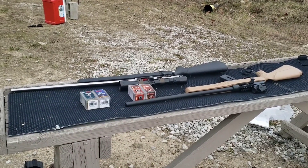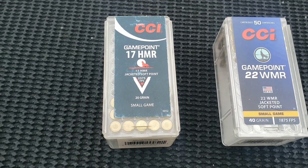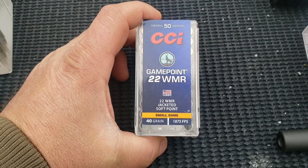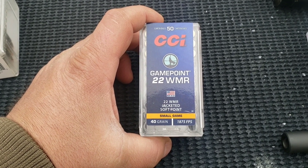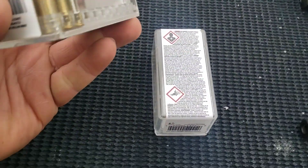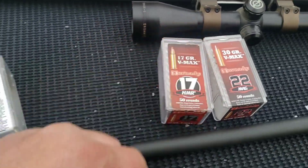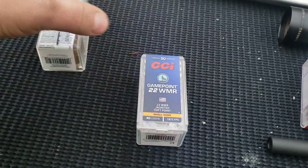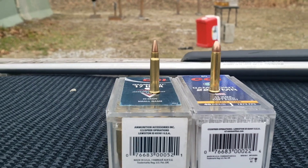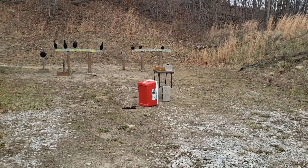The 17HMR Game Point is a 20-grain soft point rated at 2,375 feet per second. The .22 Magnum is a 40-grain soft point advertised at 1,875 feet per second. I'm not seeing any different velocity readings at different ranges on these like I did on the previous ones. You can see the little lead soft points right there. So we're doing this close range today.